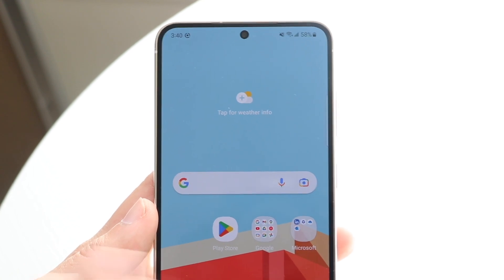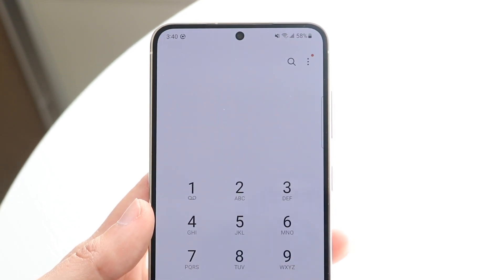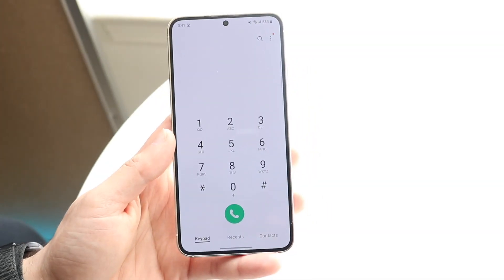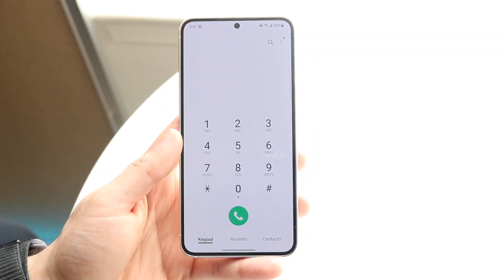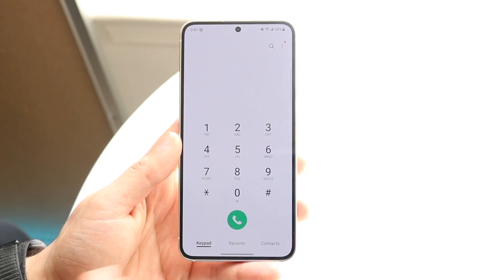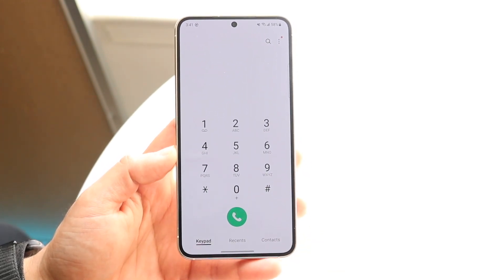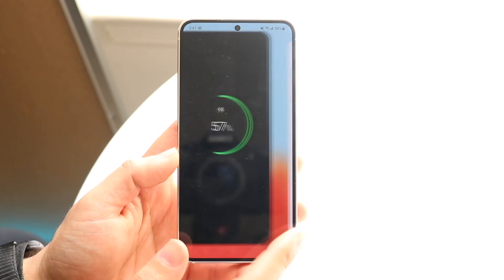The next thing to check is whether you're typing in the right phone number. If you're not typing in the correct number, or if their number has changed, that is another reason and another problem you may be having. Make sure you're typing in the right phone number — that can probably help the situation out as well.